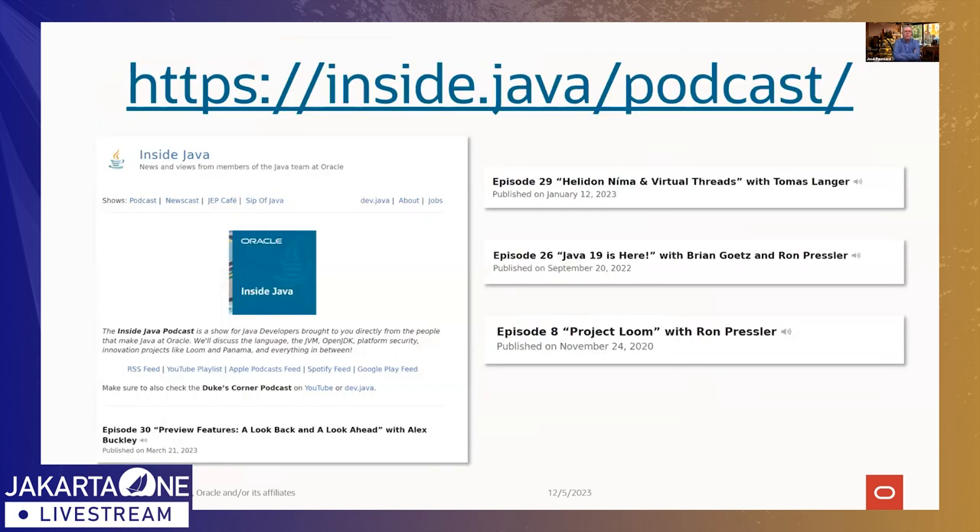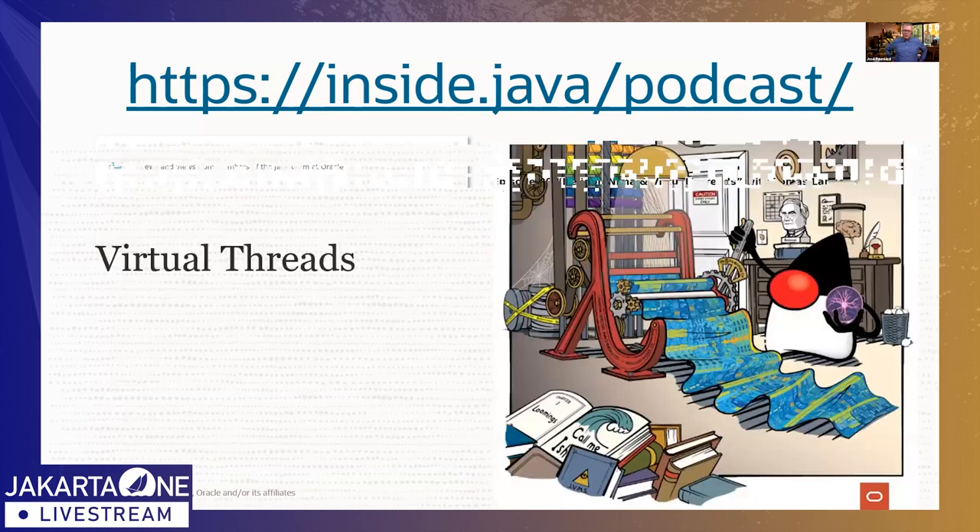You may also be interested in a podcast called 'insights.java podcast.' There are three episodes I'd highlight — one released about a year ago about the Nima engine for Helidon, which is specifically about Virtual Threads. It's a very interesting case study on how Loom and Virtual Threads were used to completely rebuild from the ground up the internal engine of the Helidon web server. Thomas Langer, the leader of that project, talks about it. All right, so let us talk about Virtual Threads.